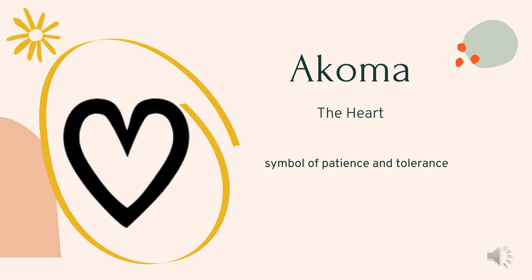Acoma is the heart. Though the heart shape is a universal symbol representing love, it is also an adinkra symbol with a slightly different meaning. As an adinkra, the heart shape represents patience and tolerance.